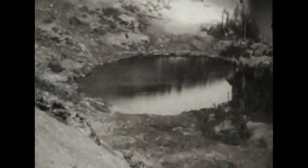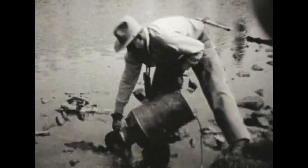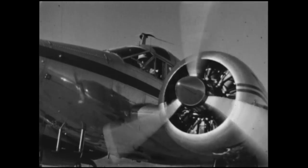Fish stocking started in the Sierra in about 1860, and it started in a pretty simple way, basically just taking fish from low elevation streams where they were native, putting them in a bucket, and carrying them a few miles upstream. It progressed from that to packing fish into the backcountry on horses. And then the really big change came just after World War II, which was the advent of aerial fish stocking.